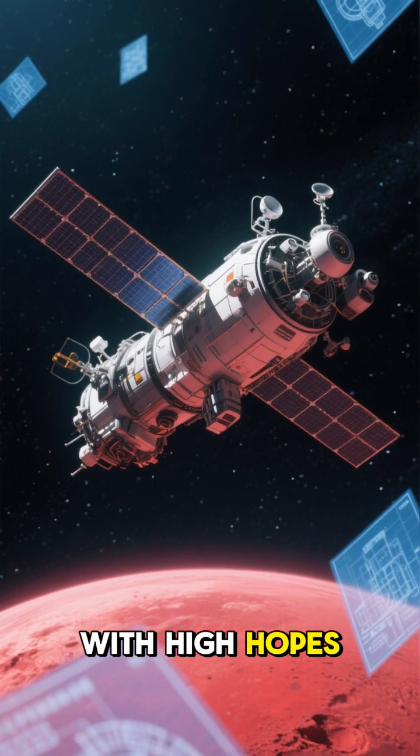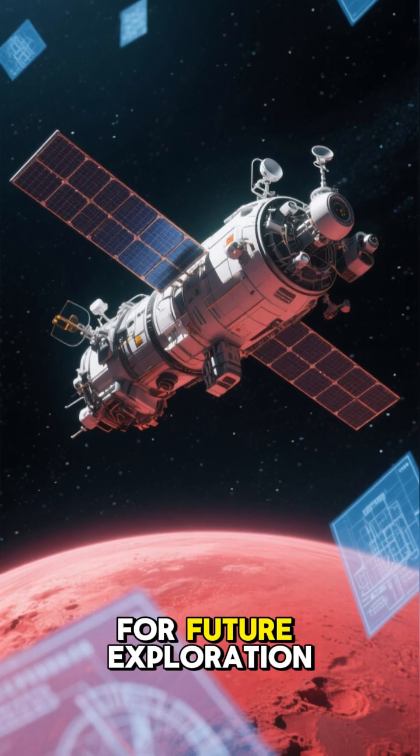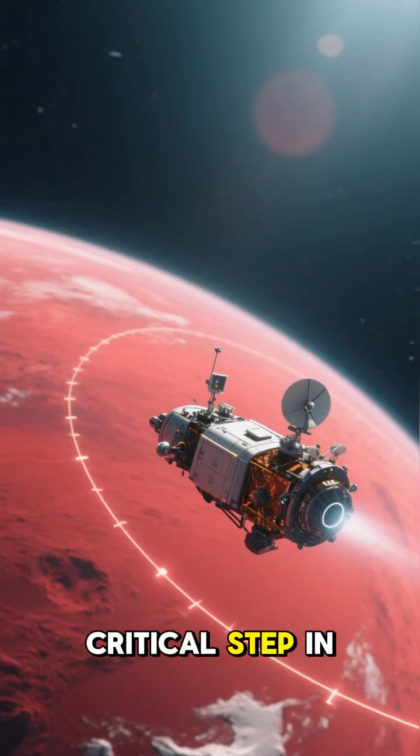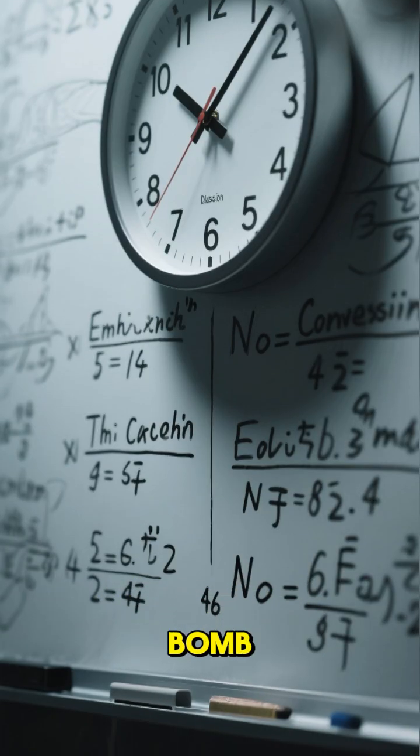The mission started with high hopes. NASA designed the orbiter to study the Martian atmosphere, relay communications, and pave the way for future exploration. It was a critical step in our plan to understand and eventually reach the Red Planet. But hidden in the math was a ticking time bomb.